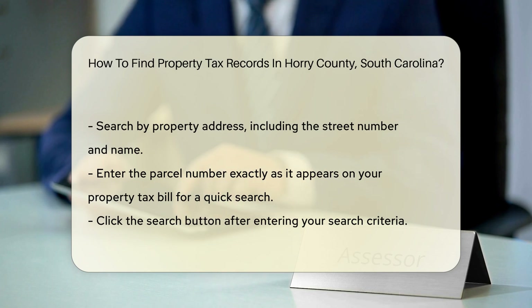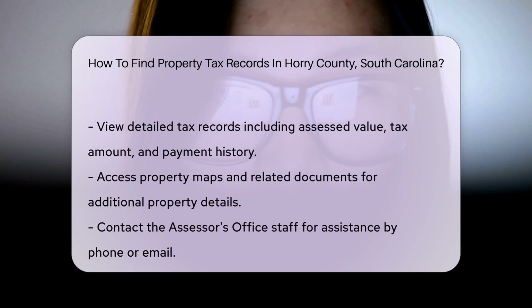Once you have entered your search criteria, click the Search button. The system will display a list of matching properties. Select the property you are interested in to view detailed tax records. This includes the assessed value, tax amount, and payment history.